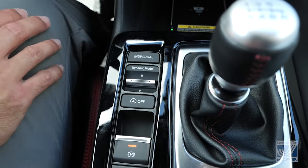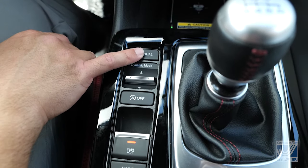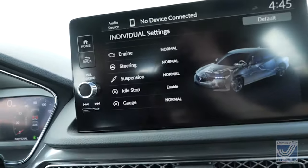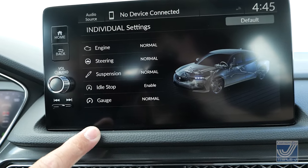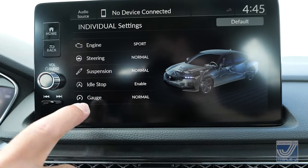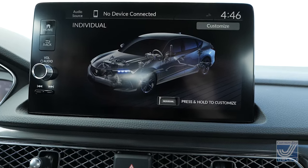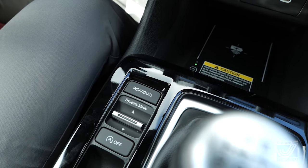One more thing the Integra has is individual mode. Beyond the three dynamic modes, you can customize and tailor the driving experience to how you like it. You hold the individual button and go through all the different parameters. For example, you could set the engine to sporty while keeping the steering at normal and the suspension in comfort — you can mix and match. All those different parameters can be changed with the push of a button, and then you can have it your way.